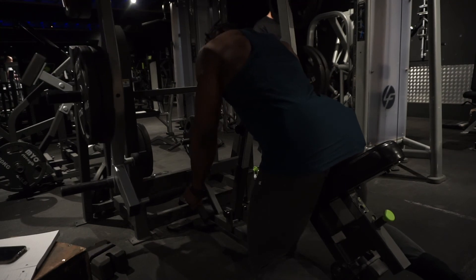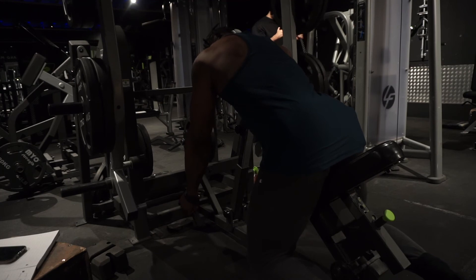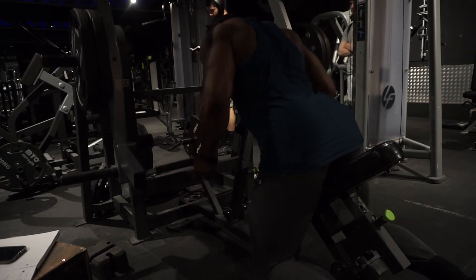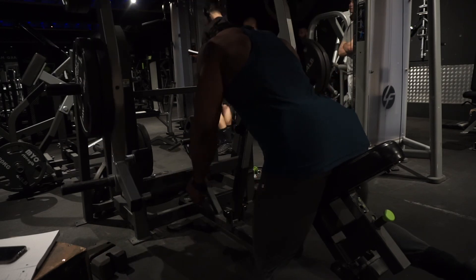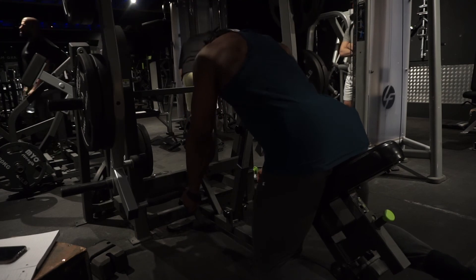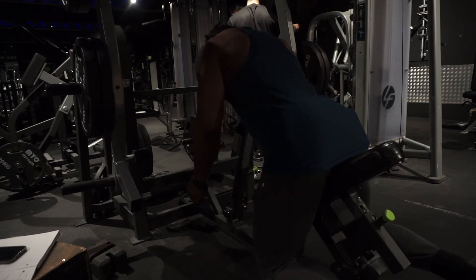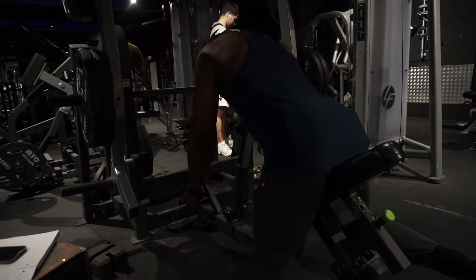From that row we went on to the Extreme row. I used a neutral grip — I'd been using pronated before and this felt incredible. It's just impossible to cheat on this machine. The setup is the same Prime peg system. First set we loaded all the weight into the middle peg; second set we moved two plates from the middle peg to the top peg, just to change the resistance profile. It felt incredible.